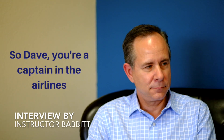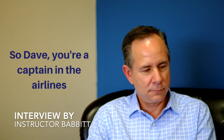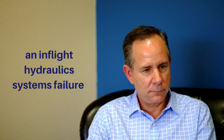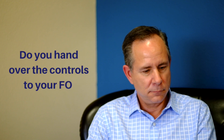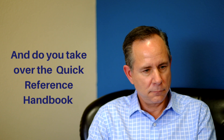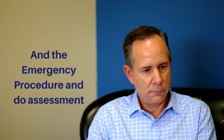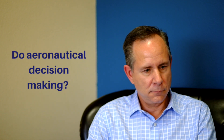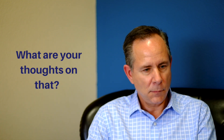So Dave, you're a captain of the airlines. If you have an emergency situation, a scenario where you have a hydraulic systems failure, do you hand over the controls to your first officer, exchange controls with your FO, and take over the quick reference handbook and begin the emergency procedure, do assessment and aeronautical decision making? What are your thoughts on that?